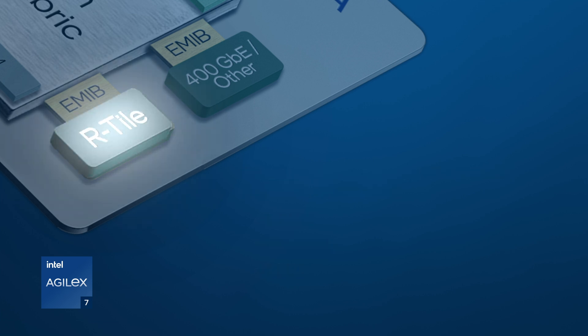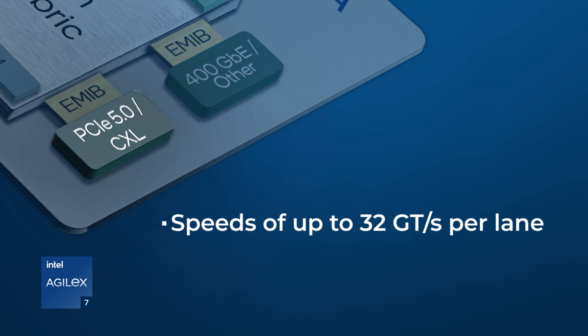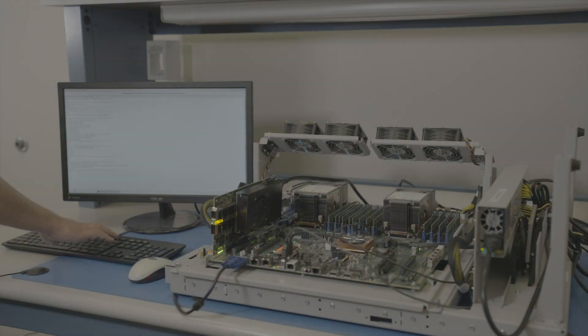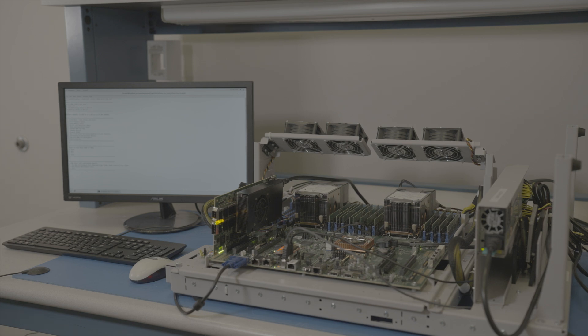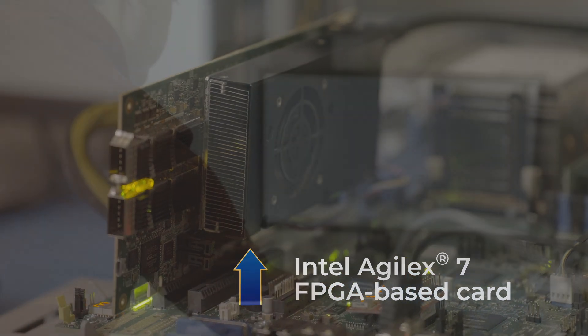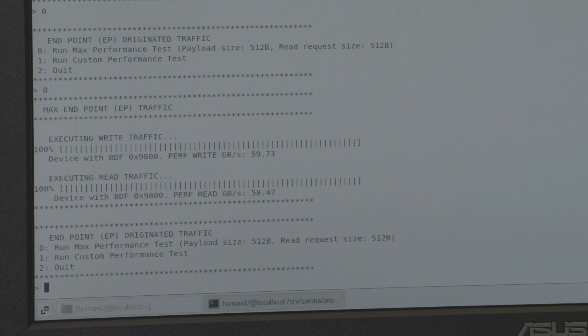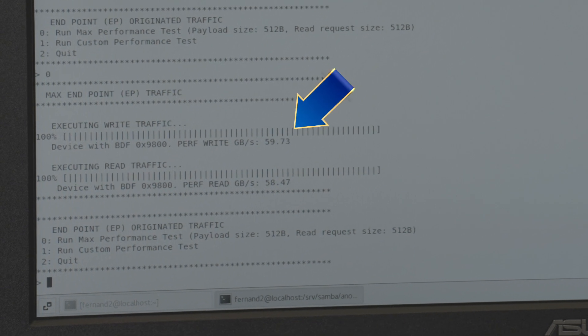The R-Tile features PCI Express 5.0 functionality at the full 32 gigatransfers per second per lane and up to 16 lanes. Let us show you a short performance demo to see the bandwidth achieved using a simple high-performance design example. The demo is based on a 16-lane link and a packet size of 512 bytes. As you can see from the results on the screen, we can observe a data transfer throughput of approximately 60 gigabytes per second.